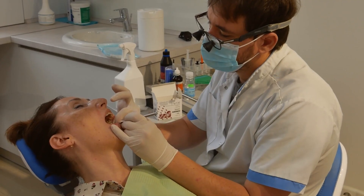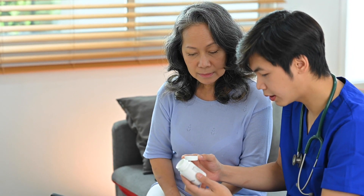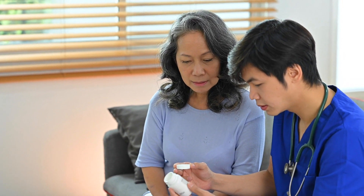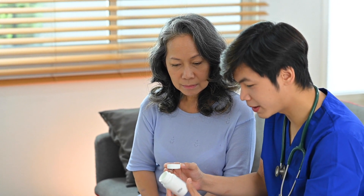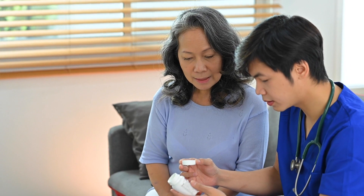ProDentum has been designed for all ages and medical conditions. As always, if you currently have a medical condition or you're taking other prescription medication, we advise you to show a bottle of ProDentum to your doctor before you take it, just to put your mind at ease.